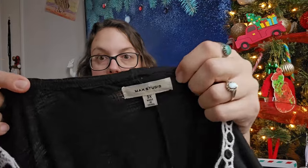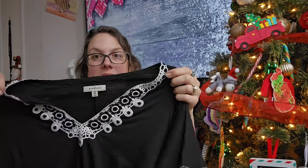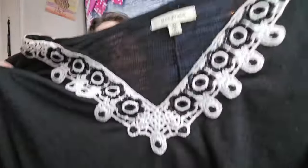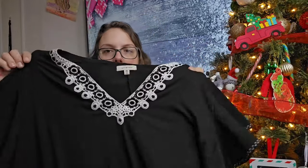This next piece I got mainly because it's a 3X Max Studio — plus sizes can do decently well and sell pretty quickly. This is a short-sleeve shift dress, kind of a shirt dress with crochet embroidery and flutter sleeves. I'll probably be able to get around $22 for it.